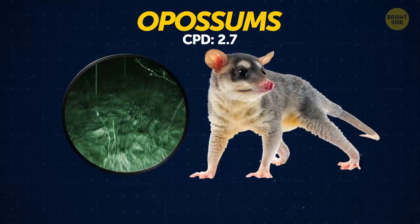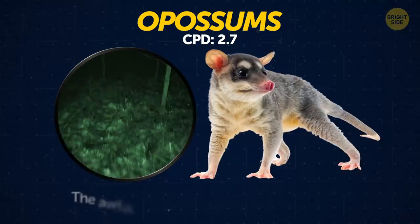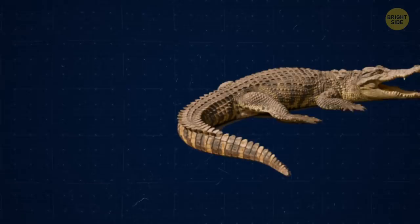Opossums. When opossums sense danger, they flop to the ground and exude an unusual aroma. The awful smell is enough to make predators look elsewhere for a meal.